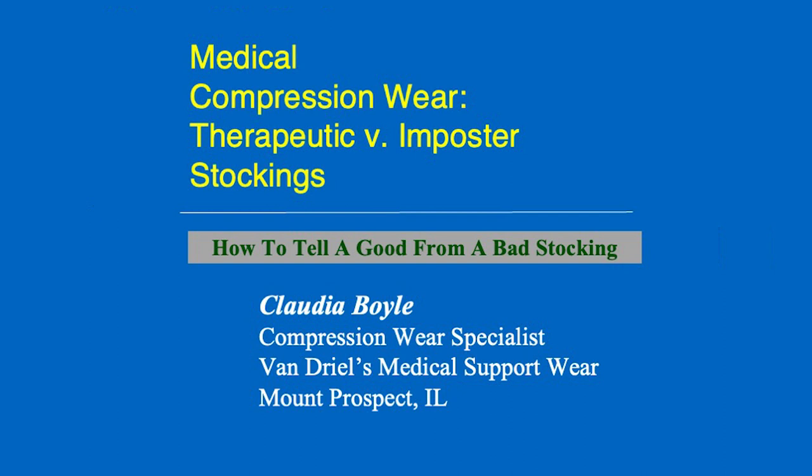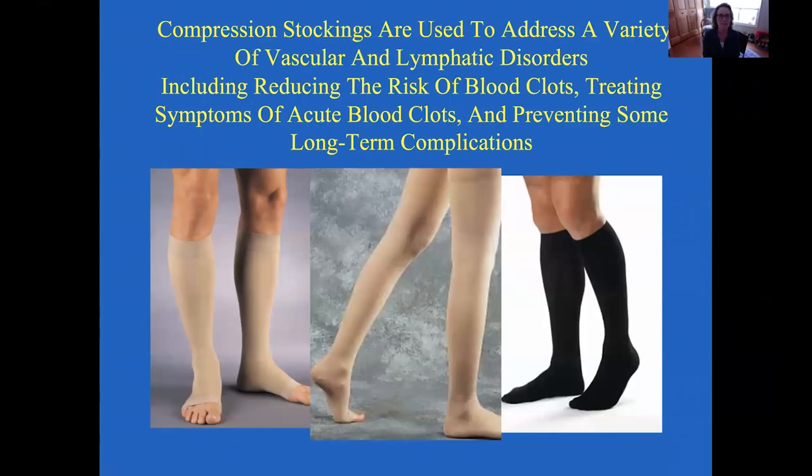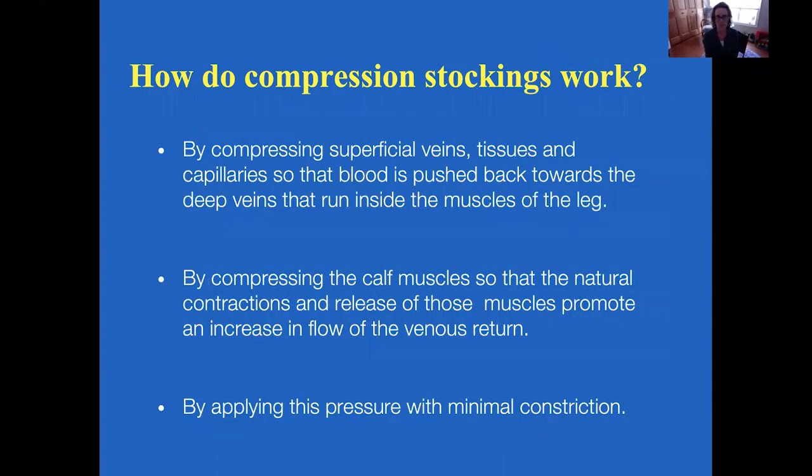Today we're going to talk about compression stockings and how they fit into patient care among other ways of treating certain medical conditions. Compression stockings play a really important role in the treatment of many medical conditions. They are used to address a variety of vascular and lymphatic disorders, including reducing the risk of blood clots, treating symptoms of acute blood clots, and preventing some long-term complications, as well as treating venous insufficiency and other conditions.